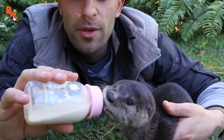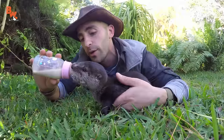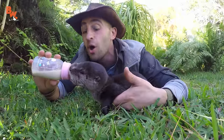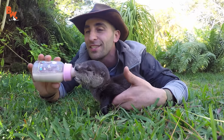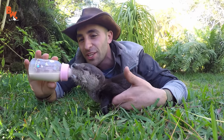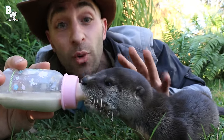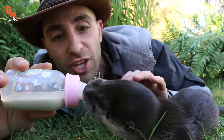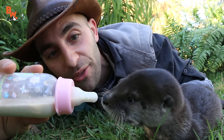This baby river otter was recently orphaned, and the wildlife sanctuary that we're working with right now has taken him in and is tending to him. Hopefully he will be able to be released back into the wild, but if not, he's gonna have a very comfortable life here at the sanctuary. They are opportunistic feeders. A little one like this would be drinking milk, but when he gets bigger, he's gonna wanna be eating fish, snakes, frogs — anything that can find its way into that mouth is fair game.